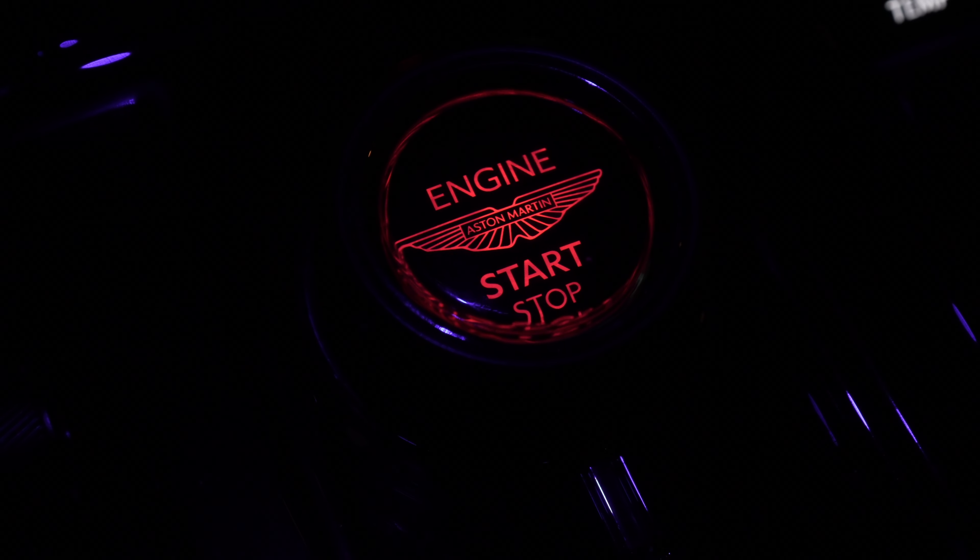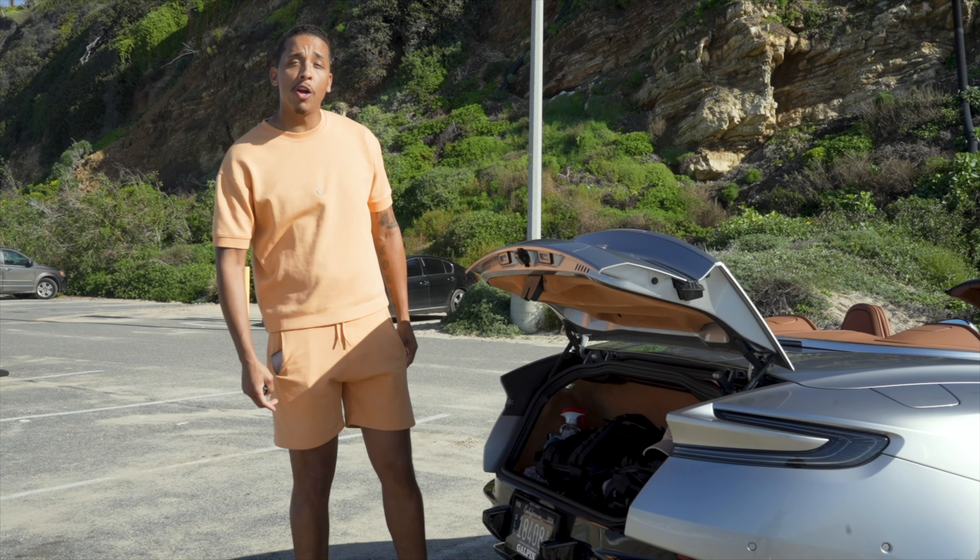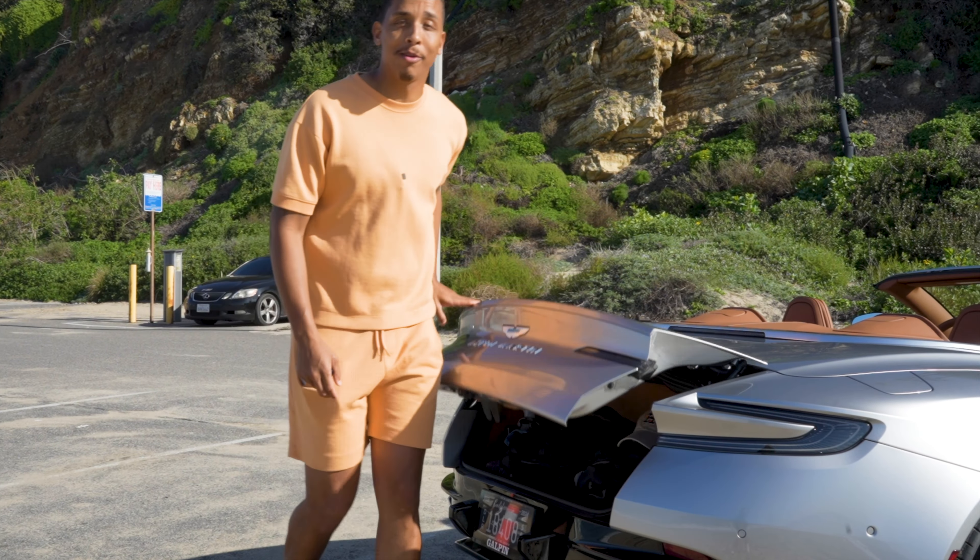Whenever you want to activate your DB12, all you have to do is put your foot on the brake and the engine start-stop button illuminates red so you know exactly where to push to get going. When you pop the trunk, you'll notice you have a decent amount of space for a convertible.